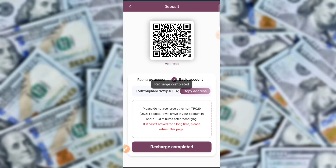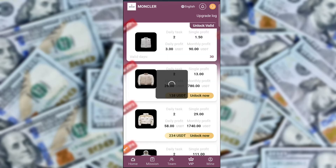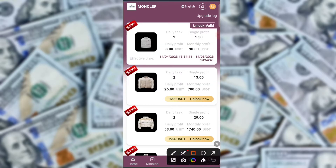Now go to Trust Wallet. I am going to Trust Wallet and refreshing my account. Then click the send button, click paste to paste the wallet address, and select TRX USDT.